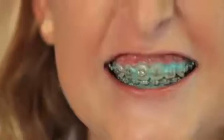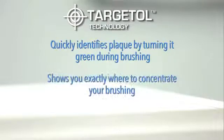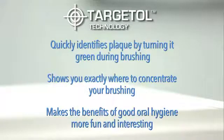Plaque HD Professional Plaque Identifying Toothpaste with Targetall Technology contains disclosing agents to color and identify plaque buildup on teeth, making it easy for patients to see the problem and target areas where they need to brush better. Targetall Technology quickly identifies plaque by turning it green during brushing, shows you exactly where to concentrate your brushing, and makes the benefits of good oral hygiene more fun and interesting.